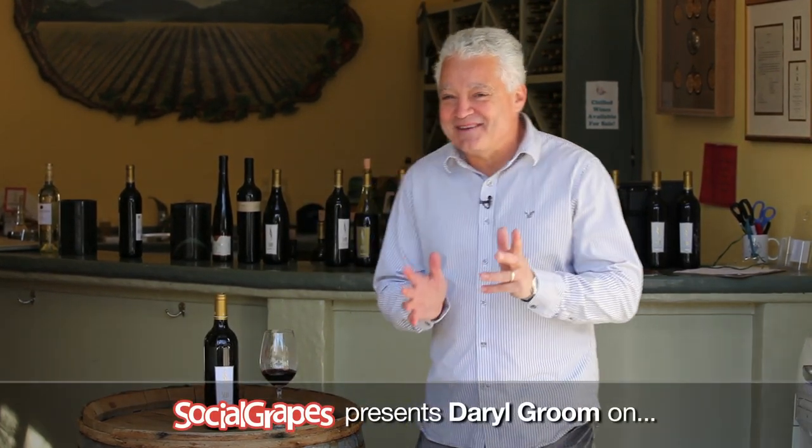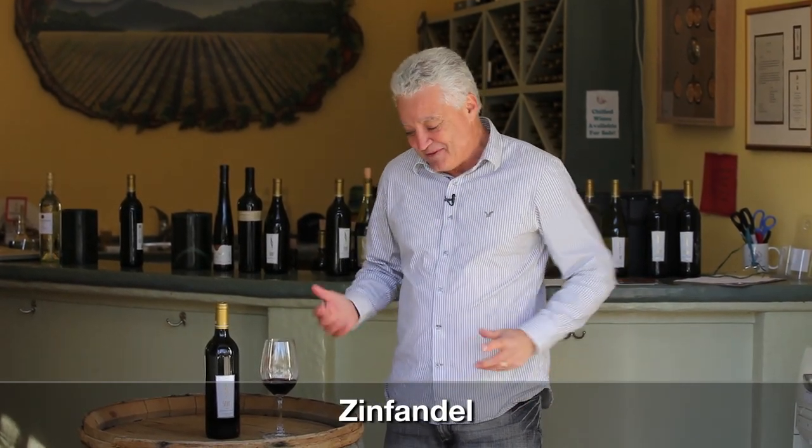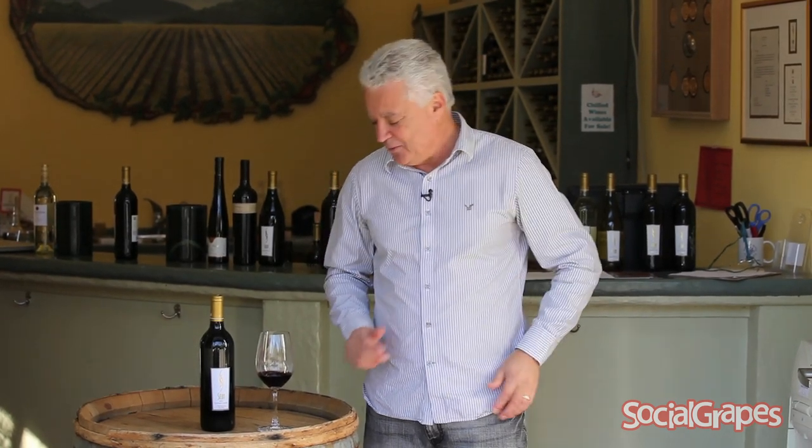If you really want to impress your friends with wine knowledge, one of the wines you should go and buy is a Zinfandel, because people think that people who have Zinfandel really know their wines. Zinfandel is California's state variety — that's what California has said: we own Zinfandel. No one else in the world has Zinfandel like we do.